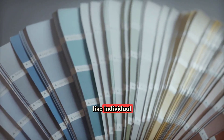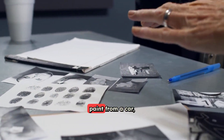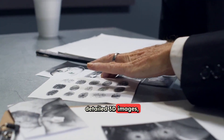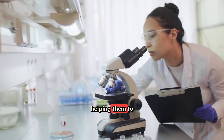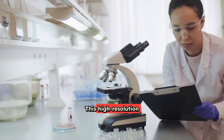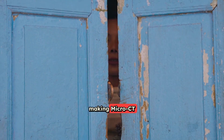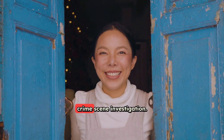Trace evidence includes things like individual fibers from clothing, single hairs, tiny fragments of paint from a car, or even residue left behind from a gunshot. By getting such detailed 3D images, investigators can learn so much more about these tiny pieces of evidence, helping them piece together what happened at a crime scene. This high-resolution imaging provides unprecedented clarity for examining microscopic evidence, making Micro-CT a crucial trace evidence analysis tool for detailed crime scene investigation.